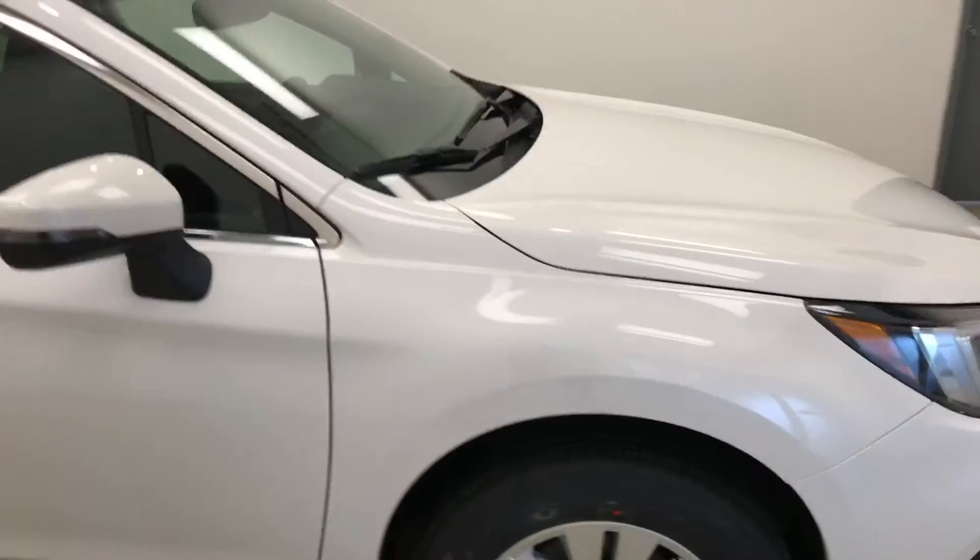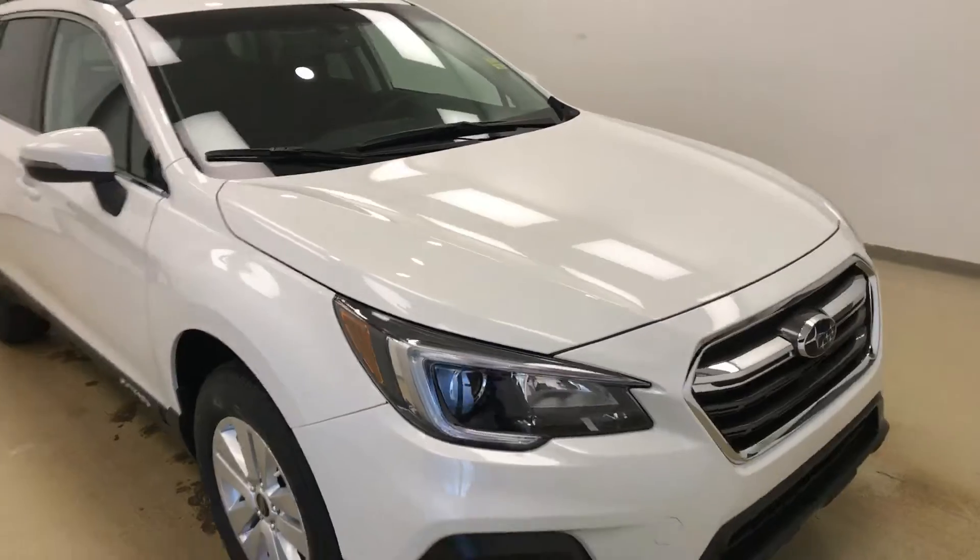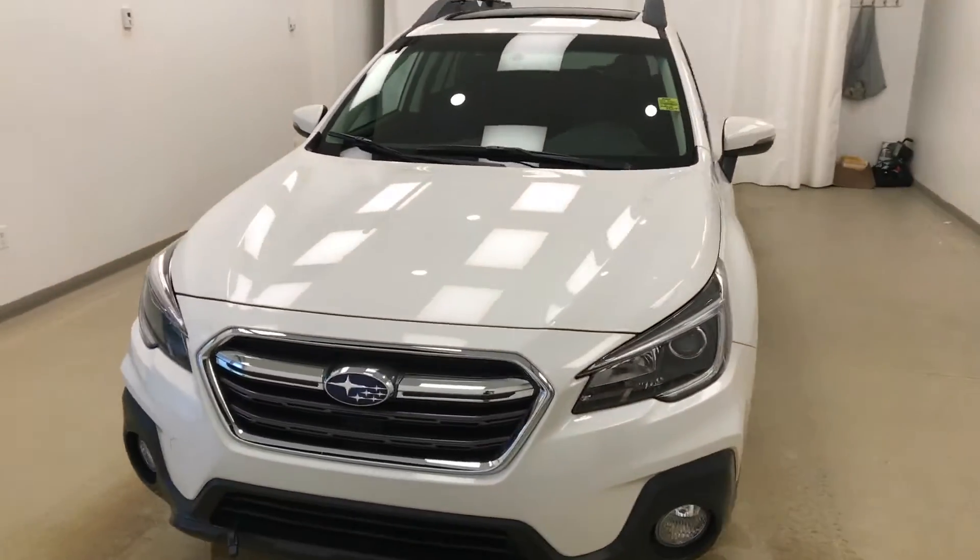This is stock number 188616 on a 2018 Subaru Outback and our exterior color is white.